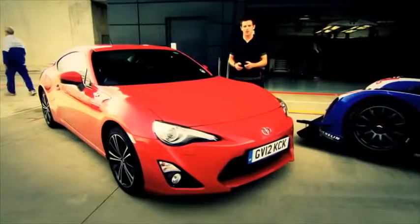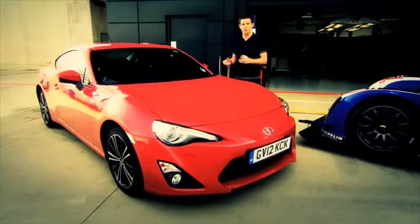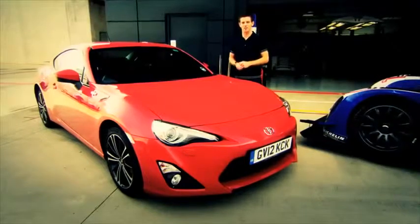This is the new Toyota GT86, and I can't wait to drive it to find out if it really can give the same buzz as driving my race car.